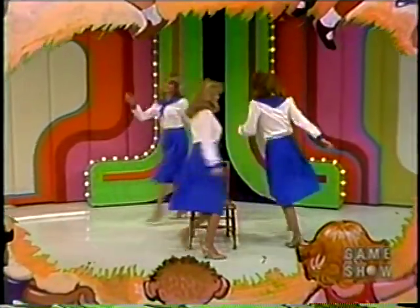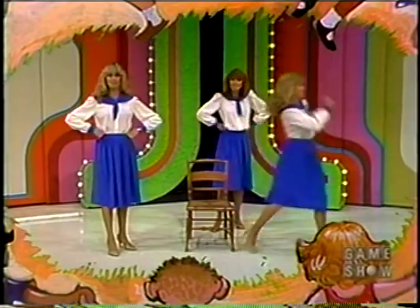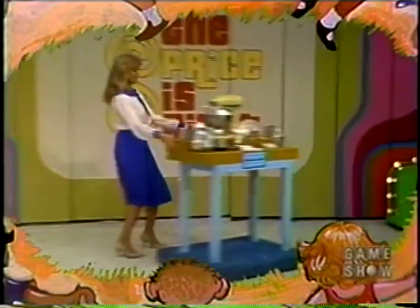And today, Diane has won. And as her prize, she gets...